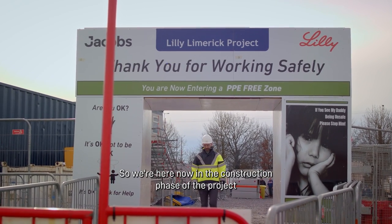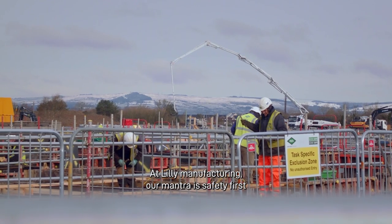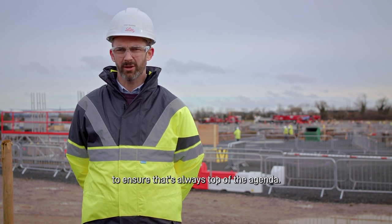We're here now in the construction phase of the project, where we have about 300 people every day working to transform the vision for Lilly Limerick into a reality. At Lilly Manufacturing our mantra is safety first and quality always, and we work really closely with the project team to ensure that's always top of the agenda.